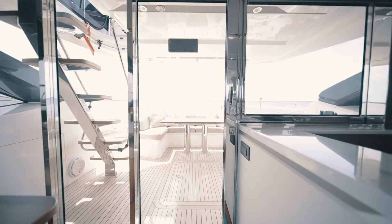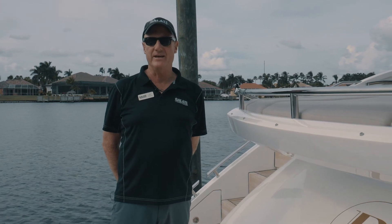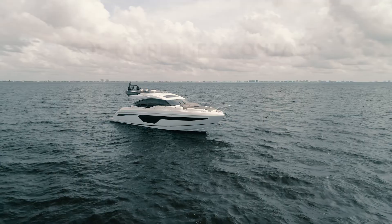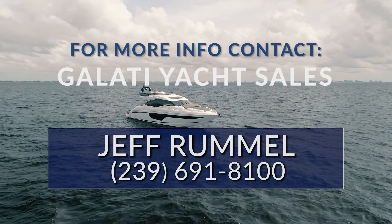Thank you for joining me today aboard Paragon, an absolutely stunning 2019 Princess S65 Sport Bridge. For more information, please visit us at GalatiYachts.com.